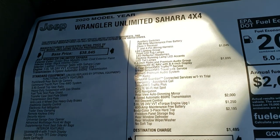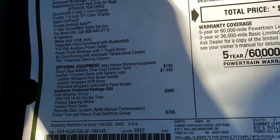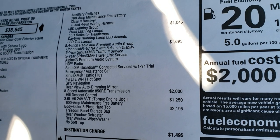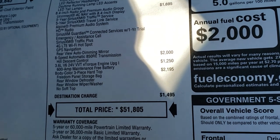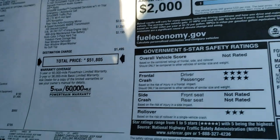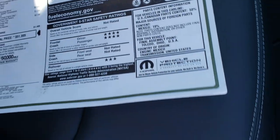We'll take a look at the original window sticker here — feel free to pause this at any second. You can see the V6, and down here are the optional equipment: the ocean blue, the leather trim seats, cold weather group, trailer tow, heavy-duty electrical group, the LED lighting group, 8.4 and premium audio group, 8-speed automatic, 3.6 liter V6, and the three-piece color match hard top is also an option, for a total of $51,805 MSRP. 22 highway, 19 city for an average of 20, and four stars front and rollovers three.